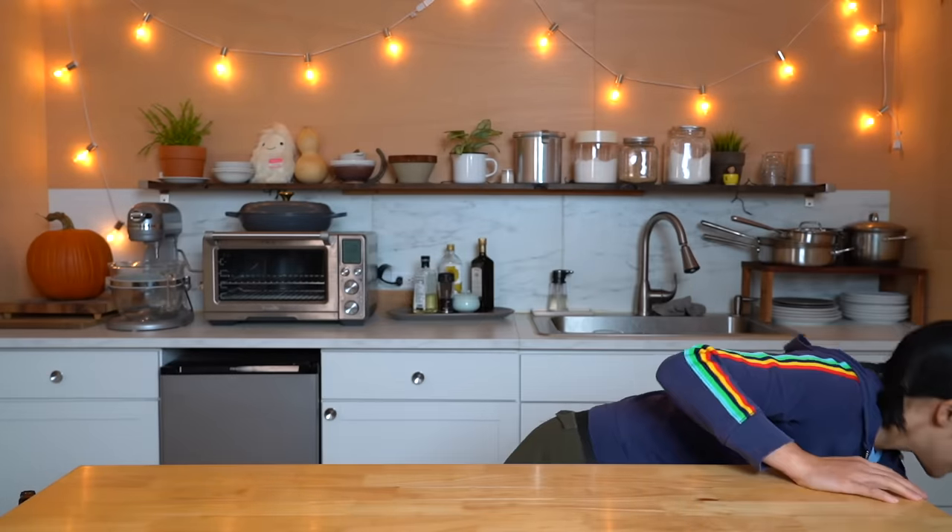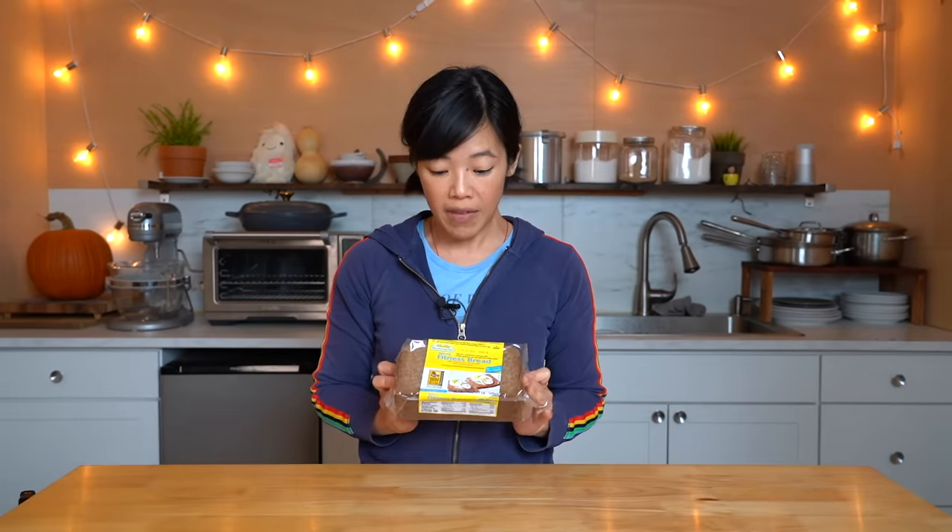Alrighty, my lovers, today we are going to be tasting fitness bread. Fitness bread has gotten popular on TikTok — the account at Danielle has made it so — and she has it with fancy butter and fancy caviar. I'm going to try to see if fitness bread A is up to the hype, B if fitness bread plus butter is delicious and up to the hype, and C if fitness bread plus butter and caviar is up to the hype.